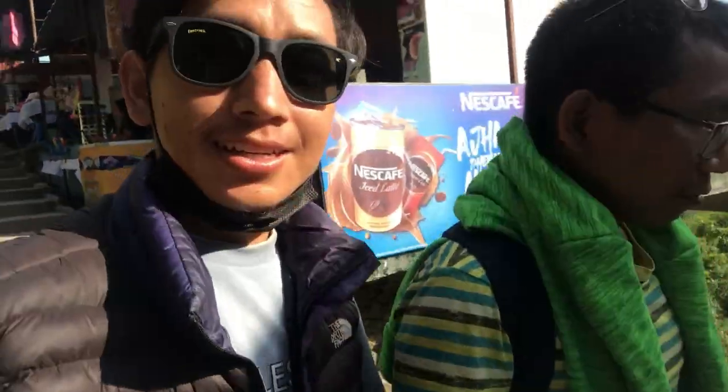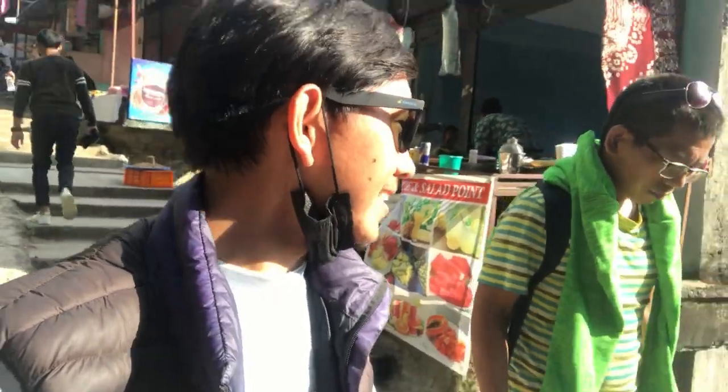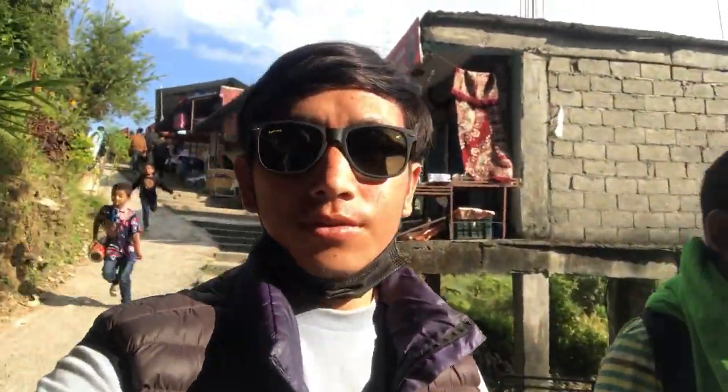I bought this glass for around 650 rupees. It's a fake, but for now it's come to love. It's okay for now because I have dry eyes. These are Fast Track sunglasses. Does it look good on me? Comment down, guys — good on me or not?